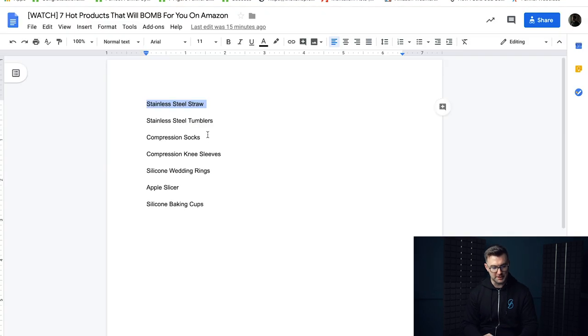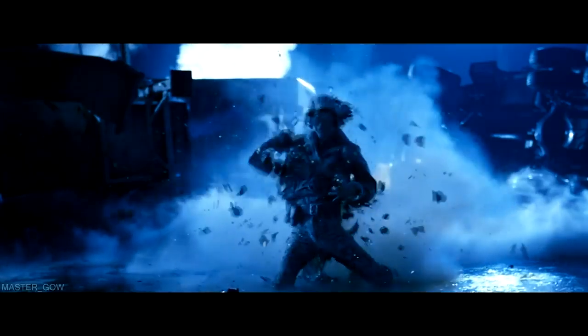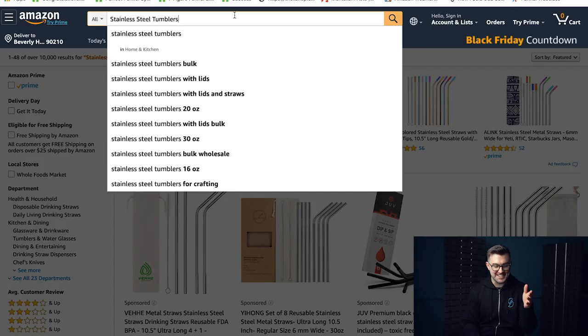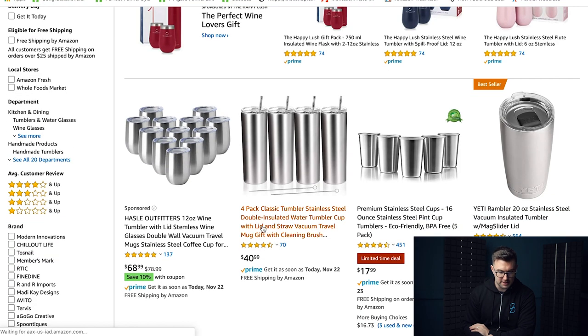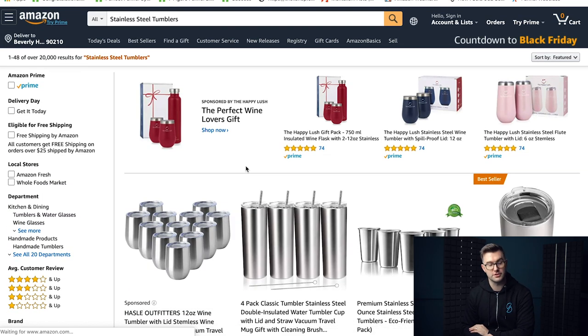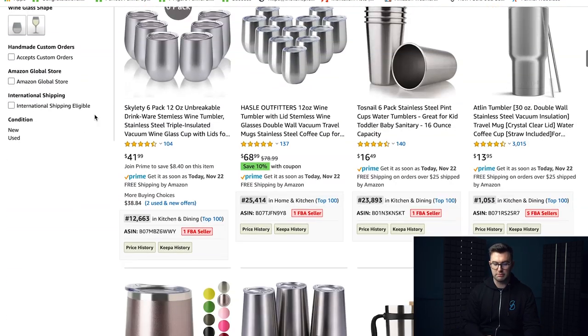On to the second product, and staying on the theme of stainless steel — it is a stainless steel tumbler. When we look down at the search results, we see 20,000 or more, which is really really bad. There's a lot of people buying these products, which is good, but as we look down, they're all the same thing — some are slightly different colors, but a lot of these are pretty much the same item.